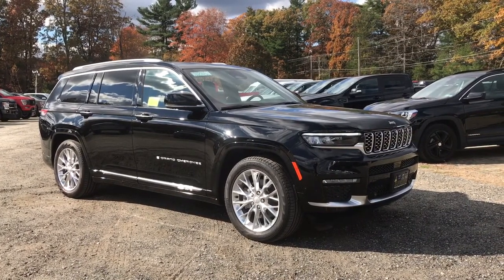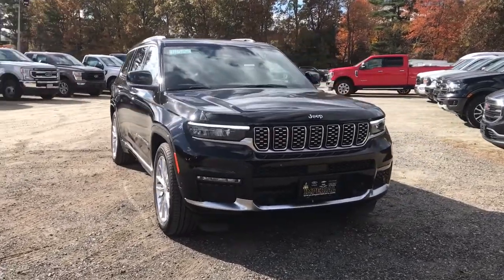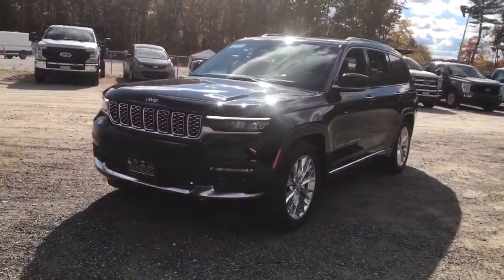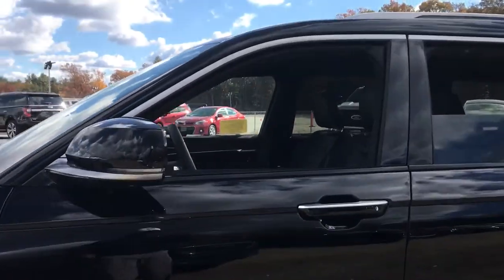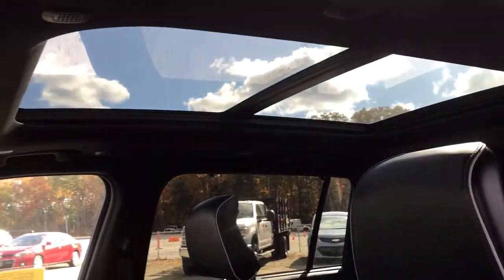Look no further than the 2021 Jeep Grand Cherokee — the stylish all-terrain SUV that blends comfort, high performance, and rugged capability. The following are some of this vehicle's highlighted options: navigation system, power liftgate, electronic stability control, seat memory, trip computer, bucket seats, power windows, four-wheel disc brakes, and power steering.